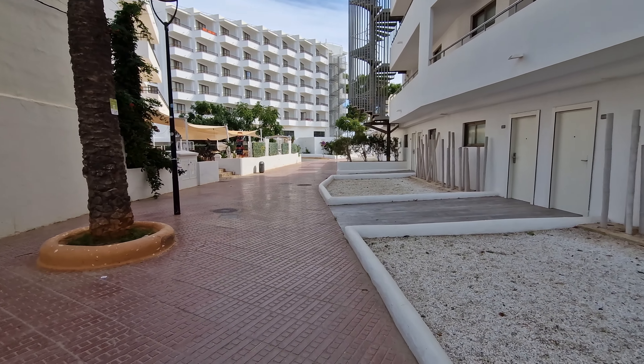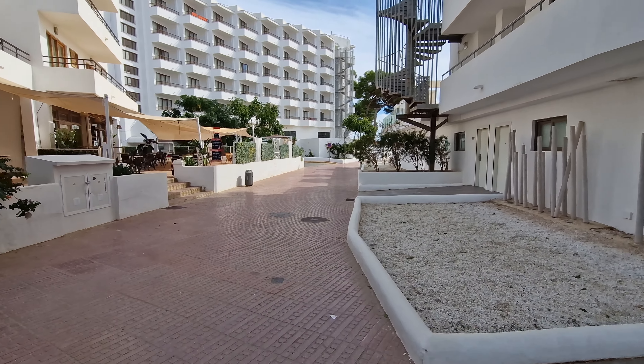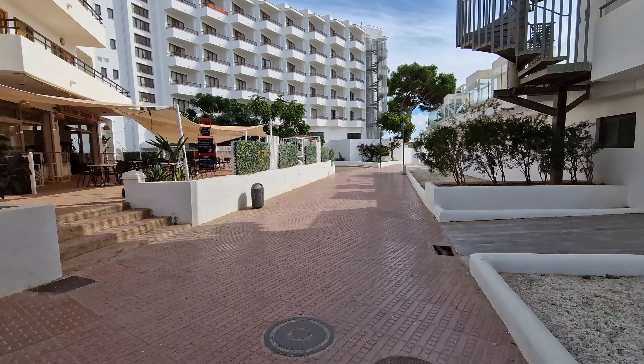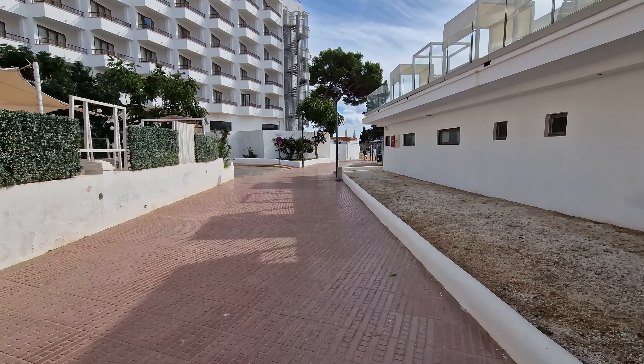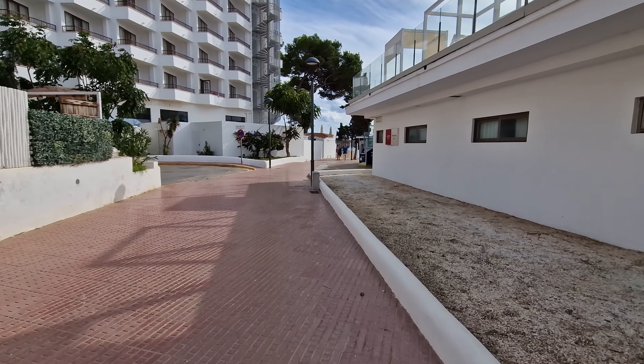If you come down here you've also got a little cafe on your left, another tiny little supermarket when they're open, and then you'll just see a gap through these two hotels here which will bring us out at the beach.